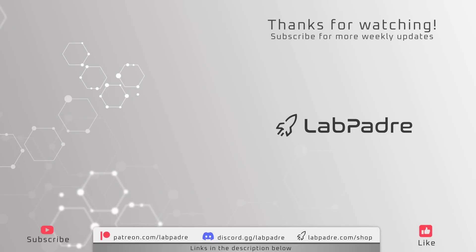And there you have it. Another quick and concise SpaceX and Starbase weekly update brought to you by LabPadre. We'll see you next week and thanks for watching. LabPadre out.